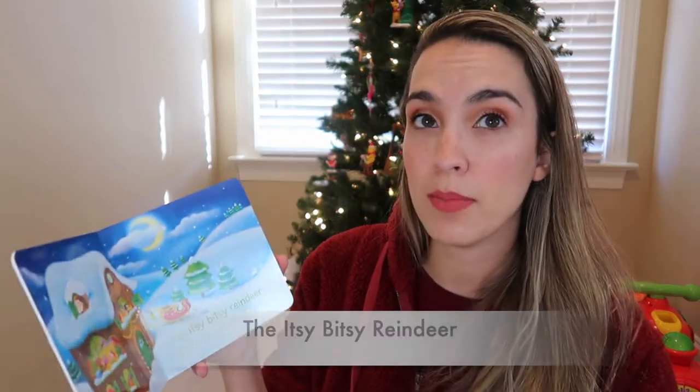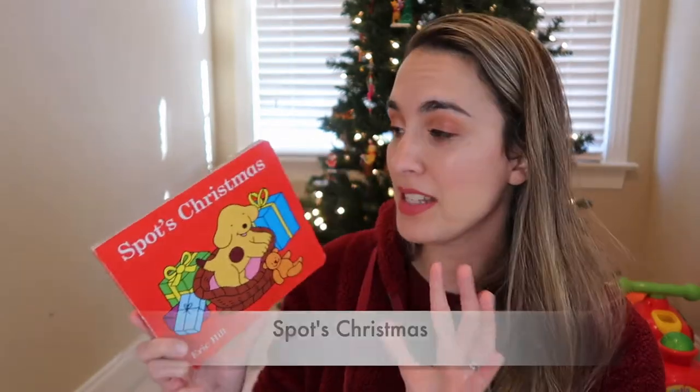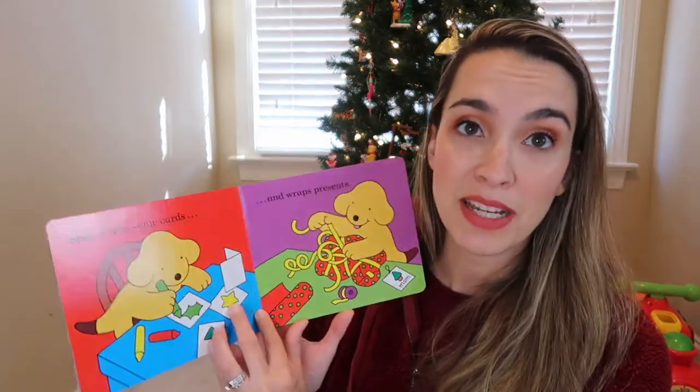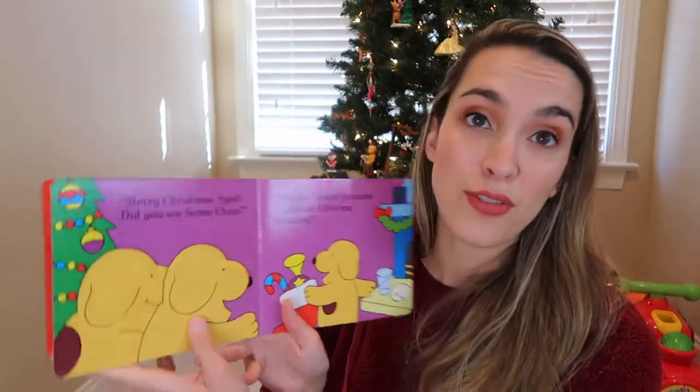A couple more generic board books: The Itsy Bitsy Reindeer is the same tune as 'The Itsy Bitsy Spider,' but it's about the reindeer working in Santa's shop getting things ready for Christmas time and going on a sleigh ride at the end — great if you like singing books. Next is Spot's Christmas, where Spot gets ready for Christmas making cookies with his mom, wrapping presents, making cards, and waiting for Santa.